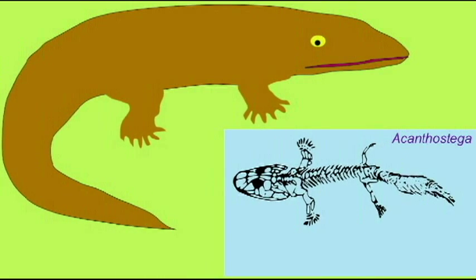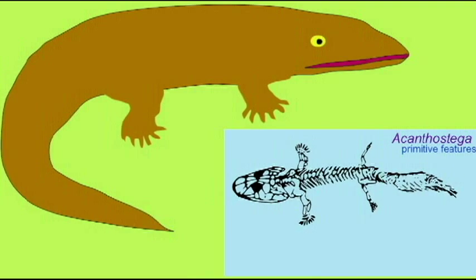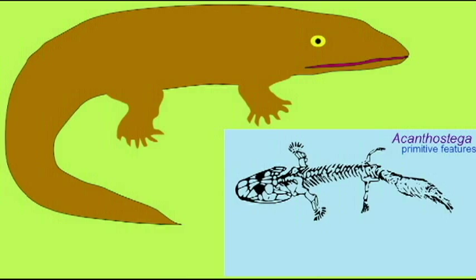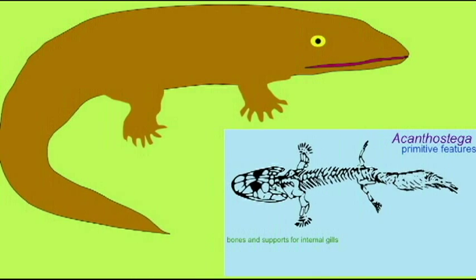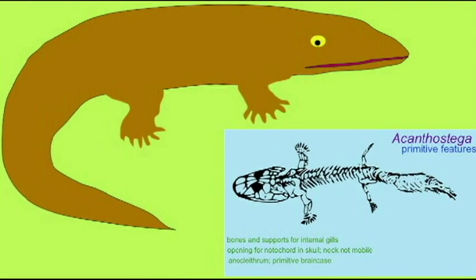Hi, I'm Acanthostega and I'm one of the most primitive amphibians. I am an amphibian. I possess arms and legs with fingers and toes. I possess a neck. But that being said, I have many fish-like features where I still have a notochord going through my vertebral column.